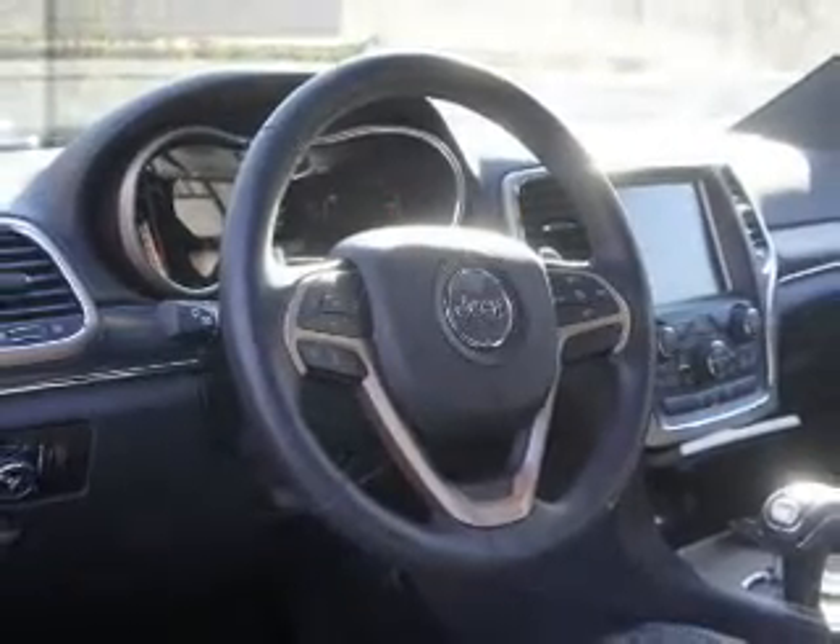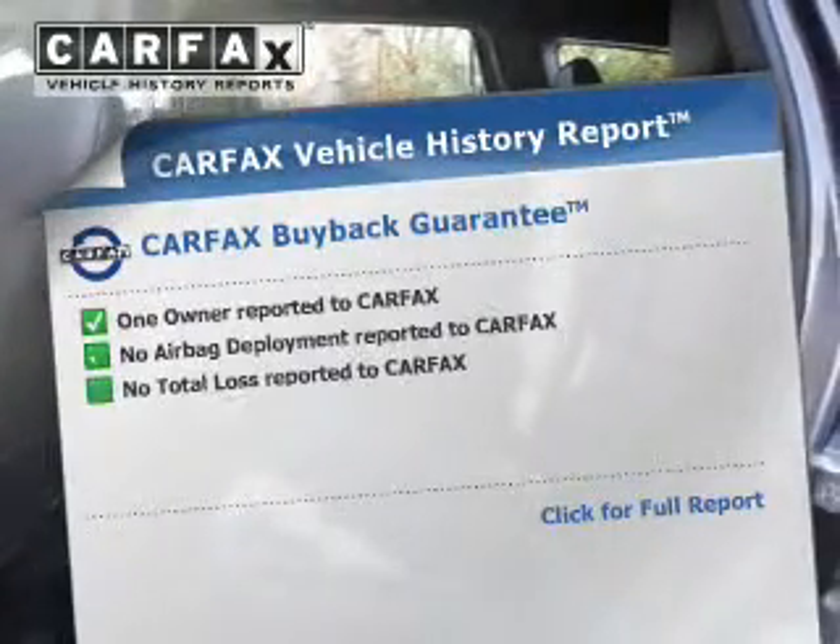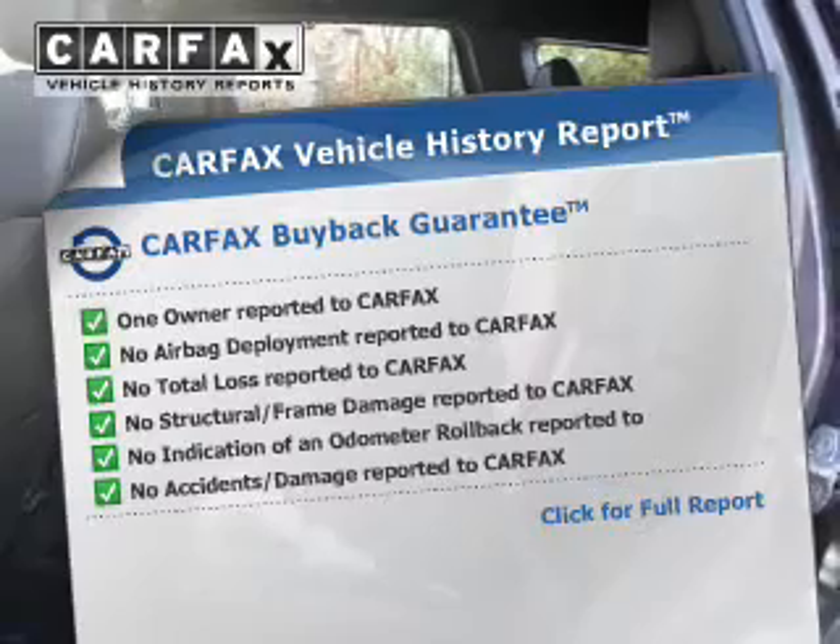Heated seats offer comfort in cold weather. Memory settings are just one of the extras. A vehicle history report from Carfax, the most trusted provider of vehicle history information, is offered to provide you with peace of mind.